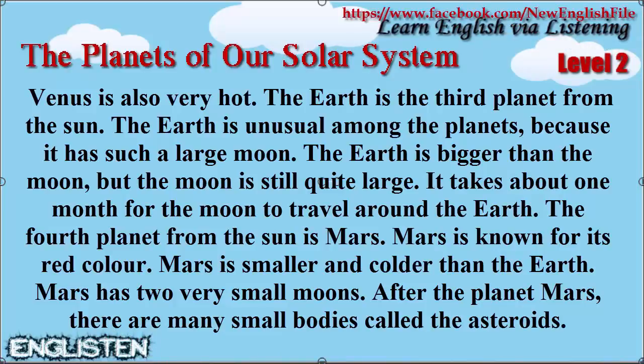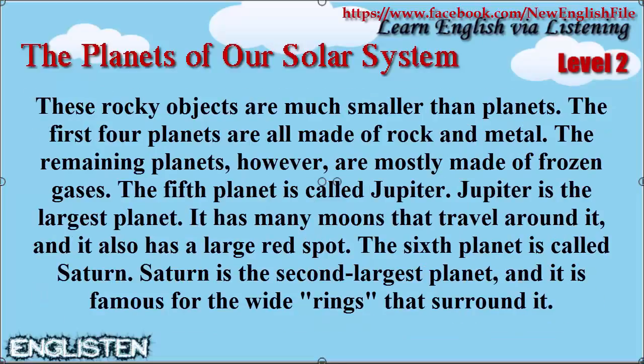After the planet Mars, there are many small bodies called the asteroids. These rocky objects are much smaller than the planets.